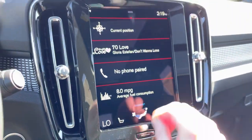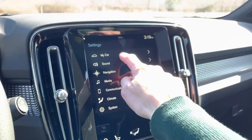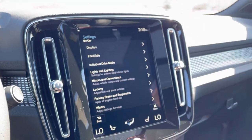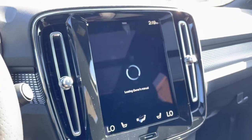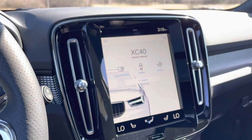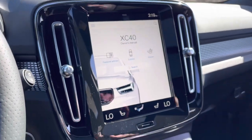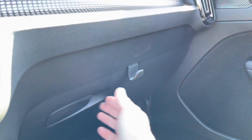You'll also find all of your car settings and your full owner's manual right there — pretty cool to know. This has a little hook on the glove box so you can hang bags on that.